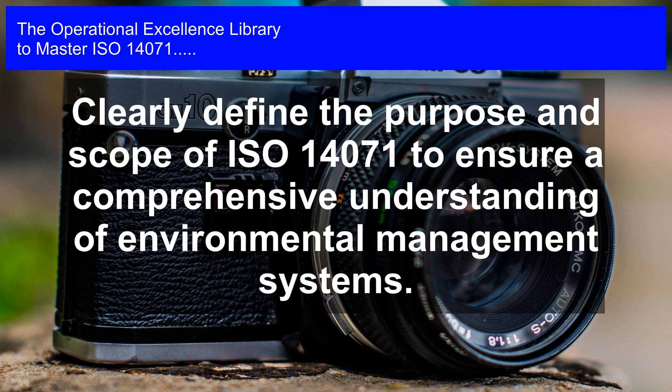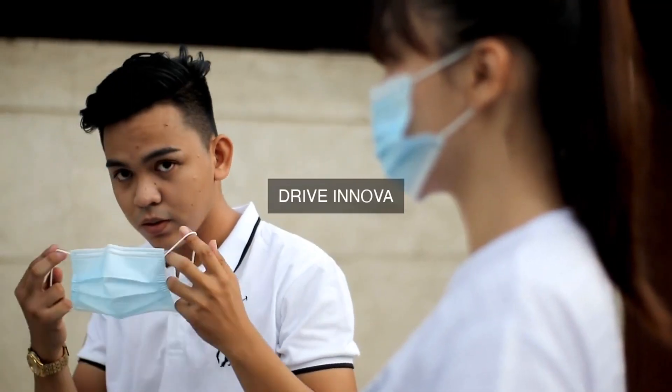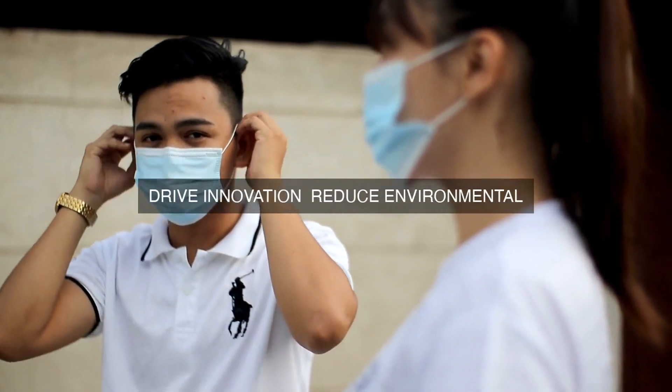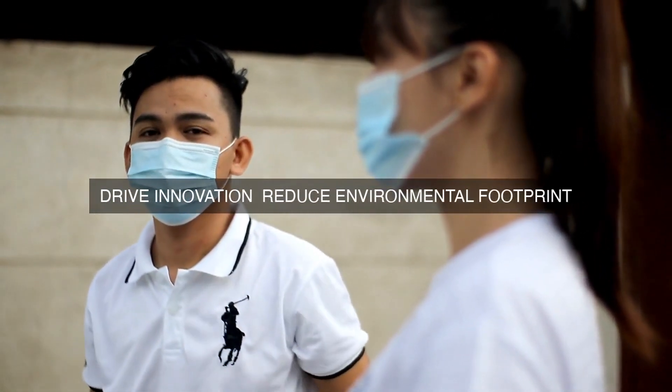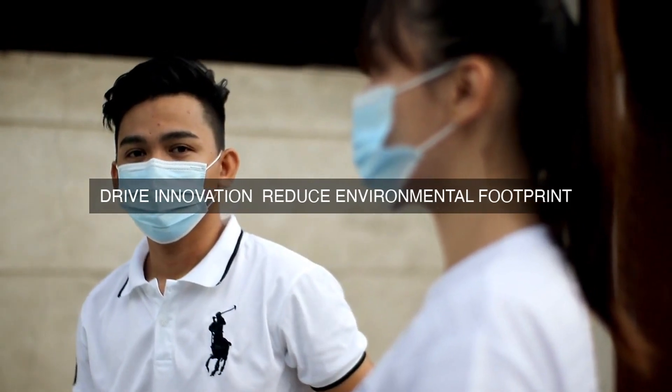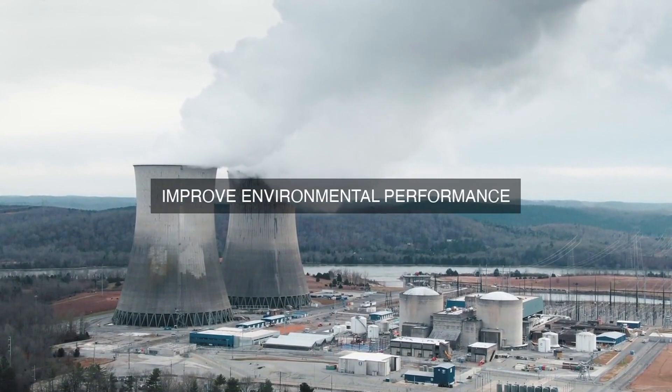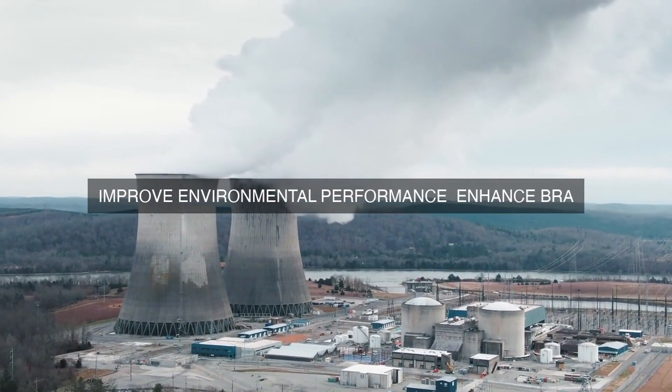Operational excellence is a management philosophy that aims to achieve efficiency, effectiveness, and quality in all aspects of an organization's operations. It involves the systematic management of processes, products, services, and stakeholders to achieve sustained improvements in performance, which ultimately leads to increased customer satisfaction, reduced costs, and improved profitability.